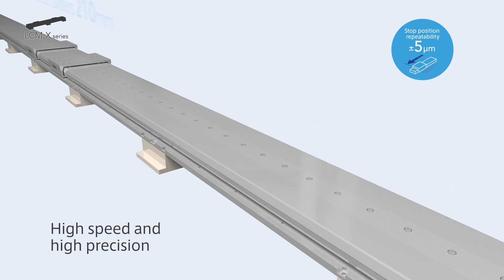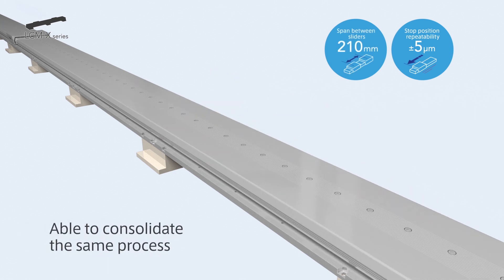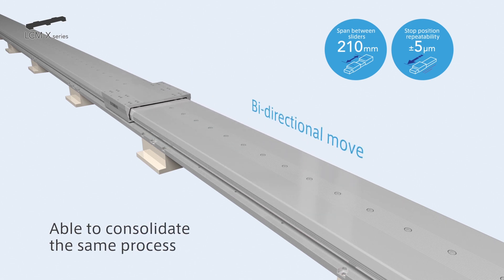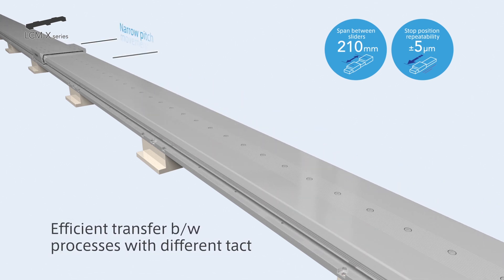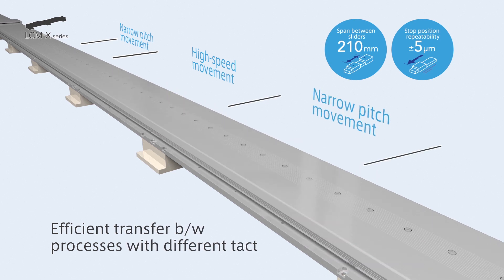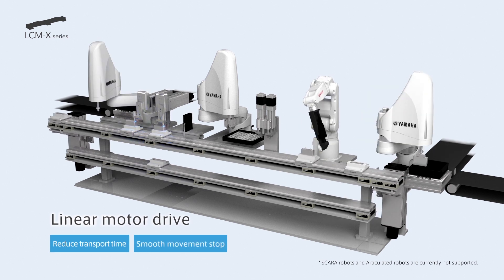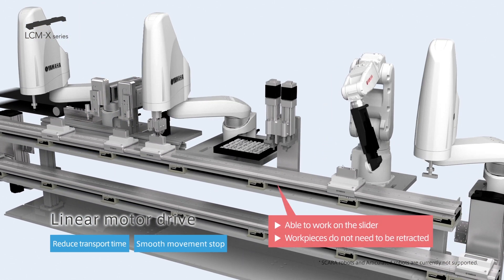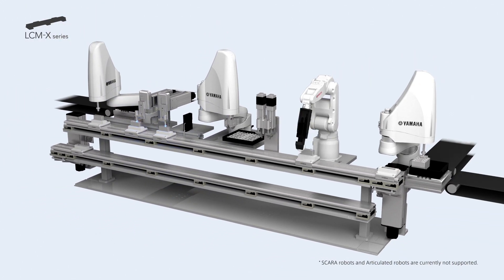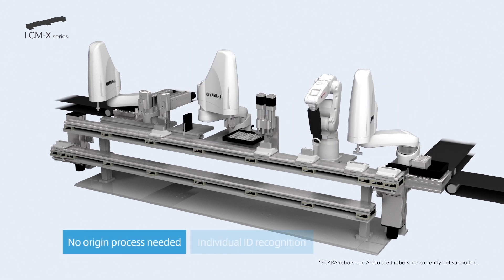The pitch between sliders is narrow, which enables free line designing. It becomes possible to reduce the conveyance time significantly with features of LC-MX, such as consolidation of the same process by reverse running the sliders, and efficient conveyance between different processes by a combination of narrow pitch movement and high-speed movement. Assembly and process can be performed on the conveyance line for the work that flows in. It is not necessary to remove the work from the line. Also, at starting restoration time, returning to origin is not needed and work can be started immediately.